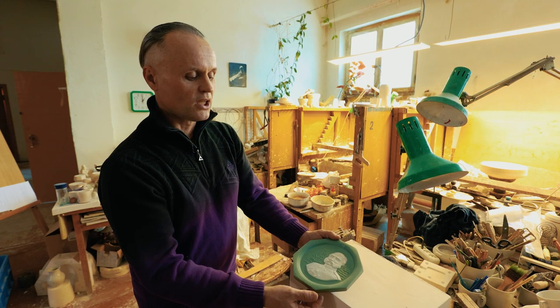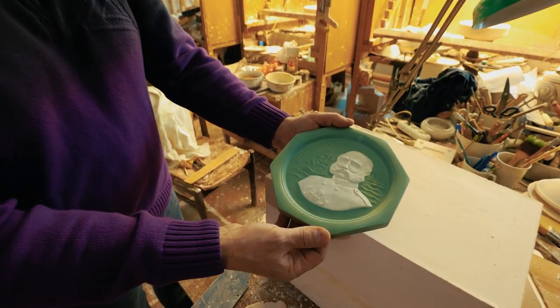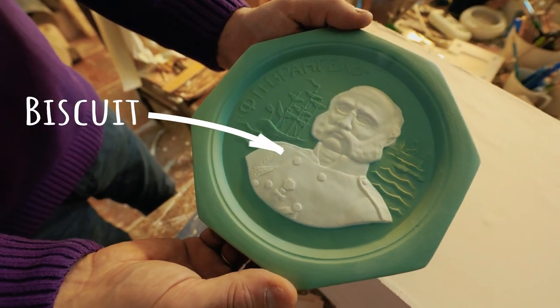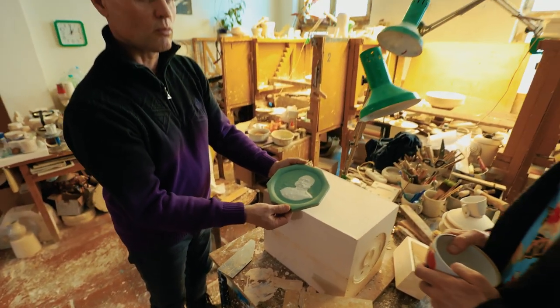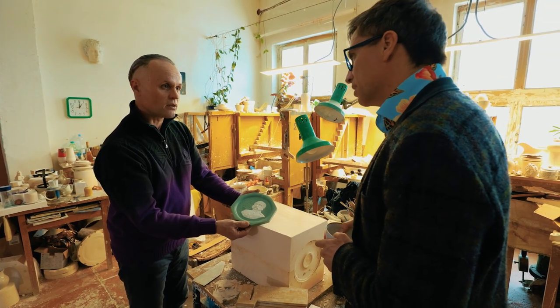Gardner had a similar product created in the same technique, but this is a biscuit product — a non-glazed porcelain. It's called biscuit. The chrome tone is green — it's called chrome. And this is such an important part of the Gardner factory.